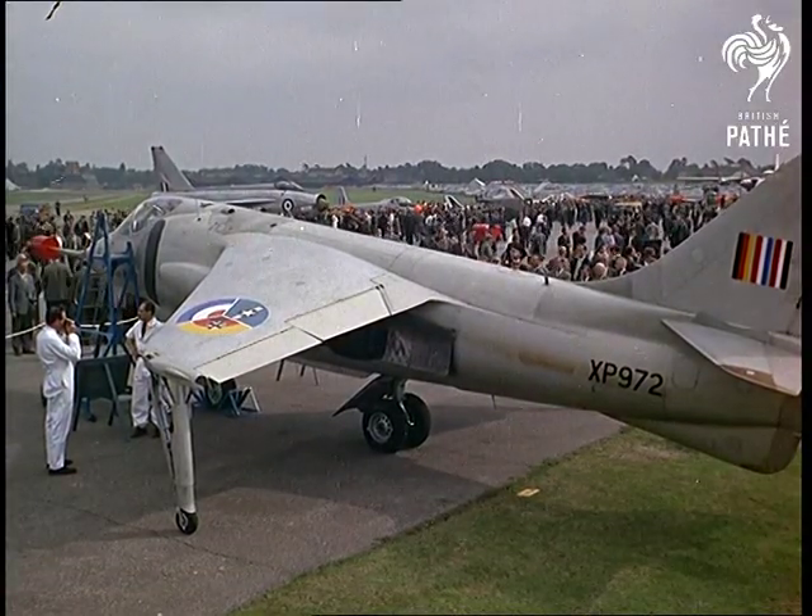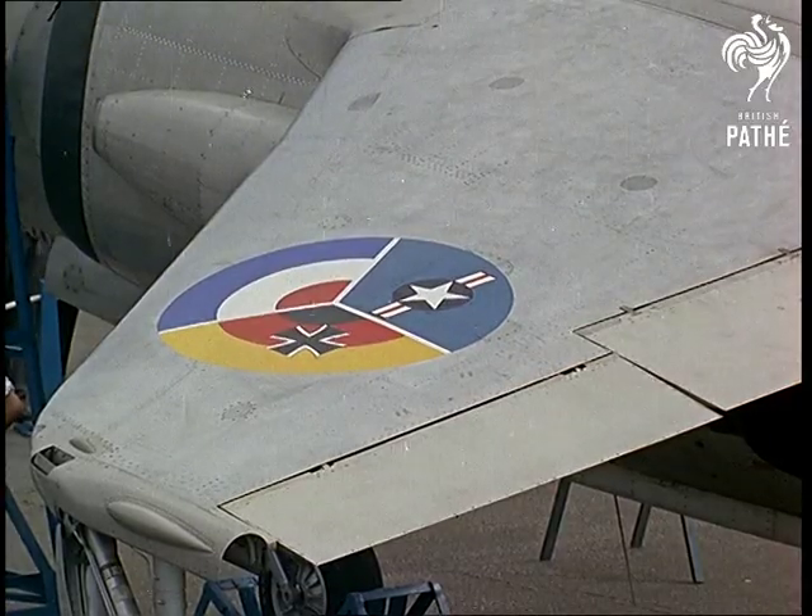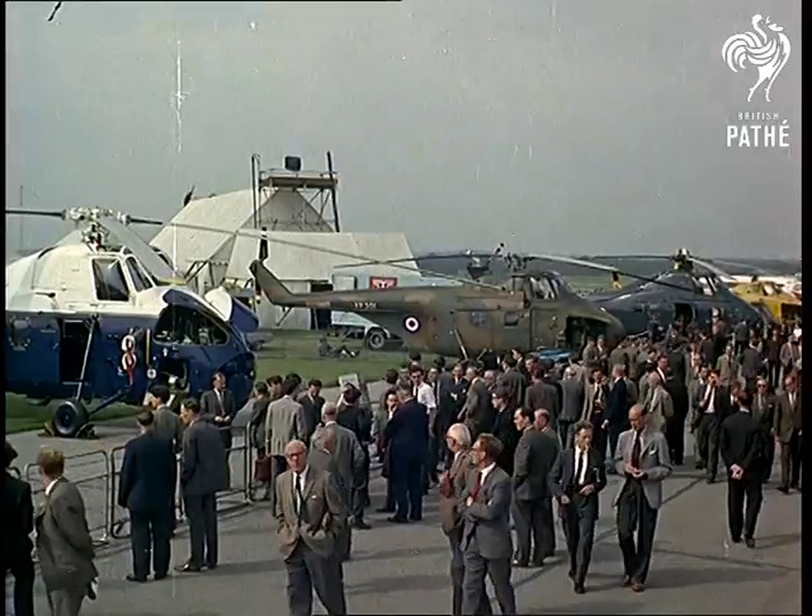Here again, the Hawker P-11-27. NATO markings prove that it rates high in international favour.